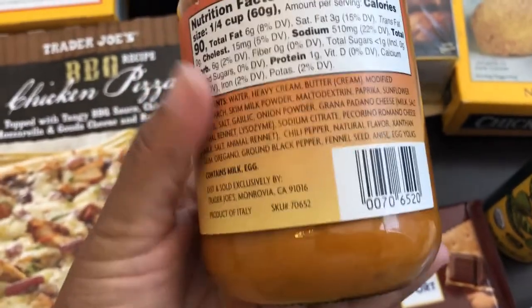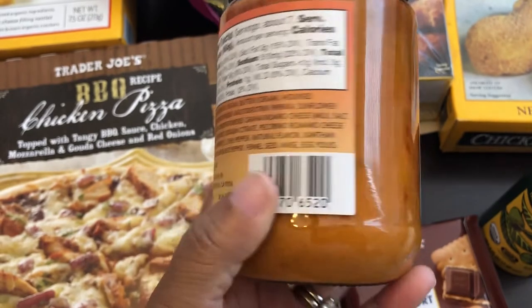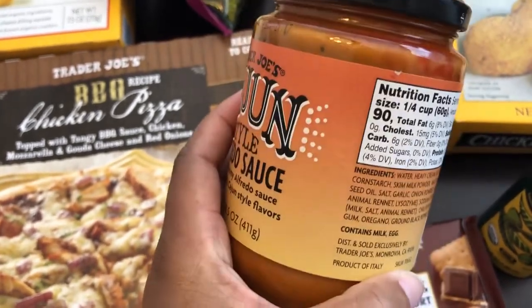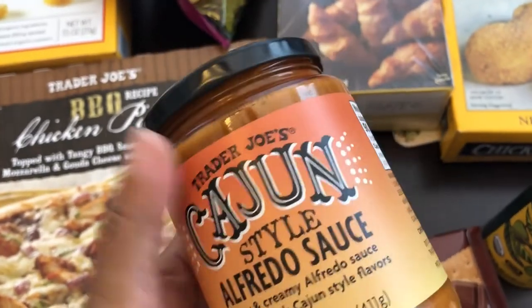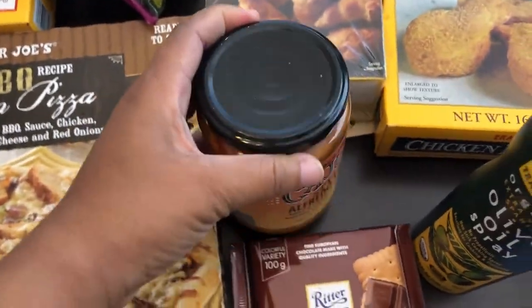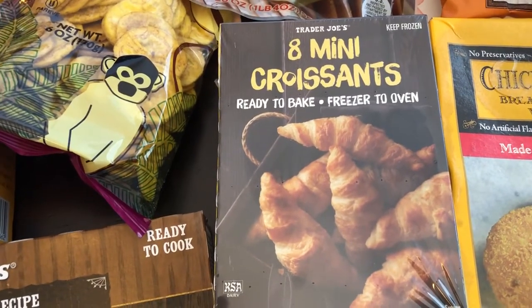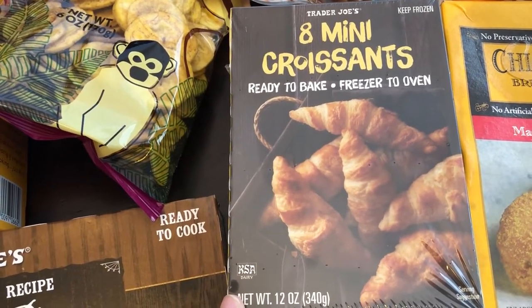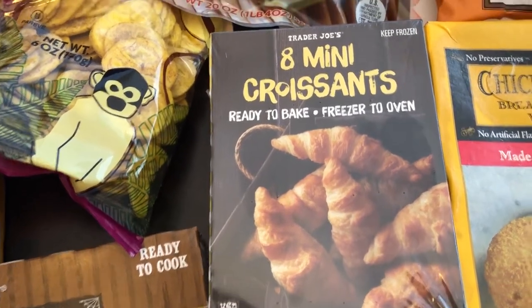Sounds good, and I'm probably going to serve it with chicken and pasta. There are no recipes on the packaging so it doesn't really tell you how to use it, but I wanted to give it a try. I also grabbed these mini croissants — you do not have to let these proof, they go straight from the freezer to the oven. We both like croissants, so I wanted to give those a try.